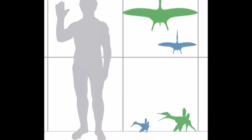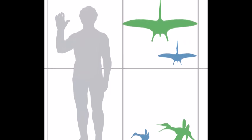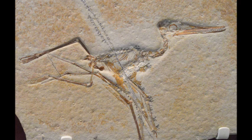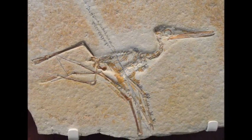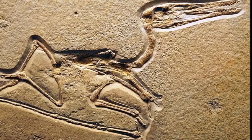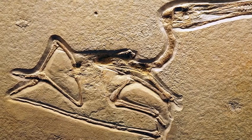Six species of Pterodactylus have been discovered in the Solnhofen limestone. The smallest, Pterodactylus elegans, had long and thin teeth in the front of its jaw and a wingspan of only 25 cm. The most common species was Pterodactylus coquii. Adults of this species could have a 50 cm wingspan, which is about the size of a modern-day bird called a moorhen.